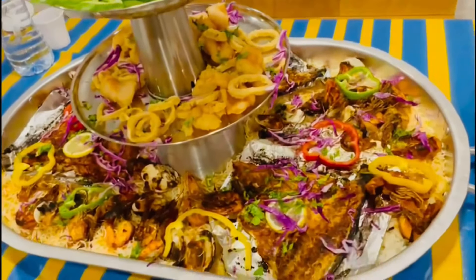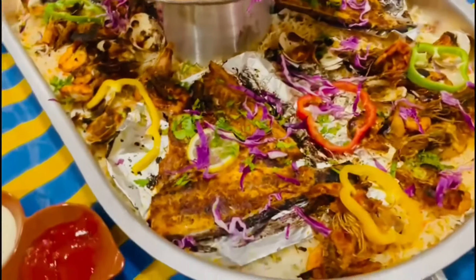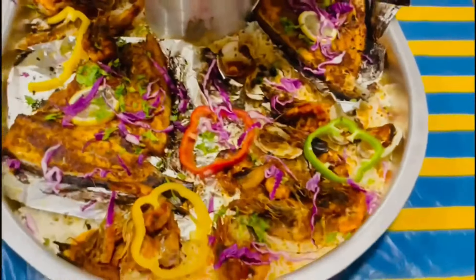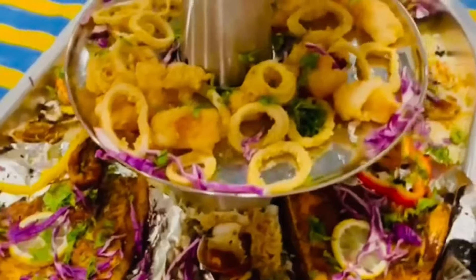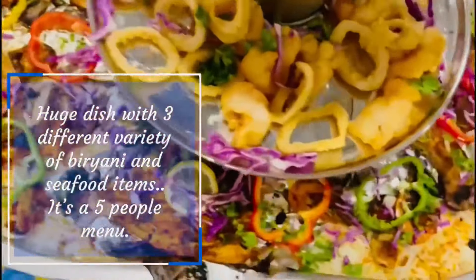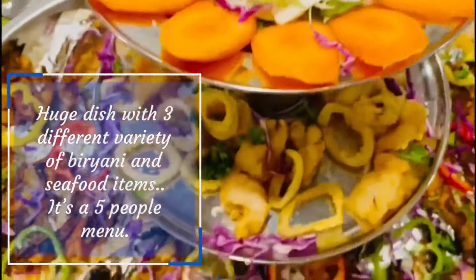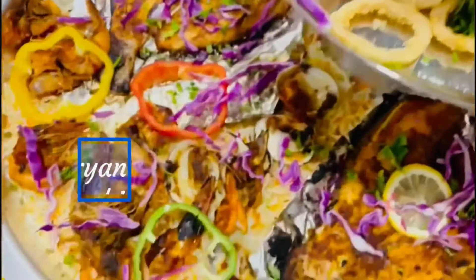The platter is big enough to be shared by at least 4 to 5 people. You will be thinking about the price — this is only 150 dirhams. And you can see the quantity when you look at the meal inside.